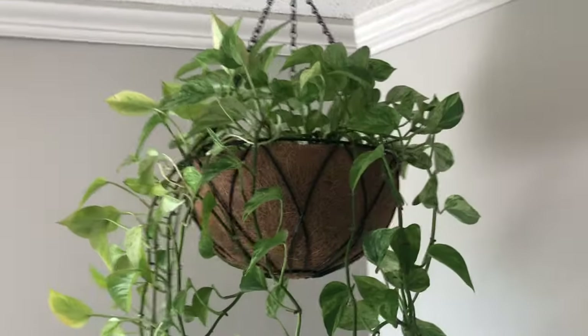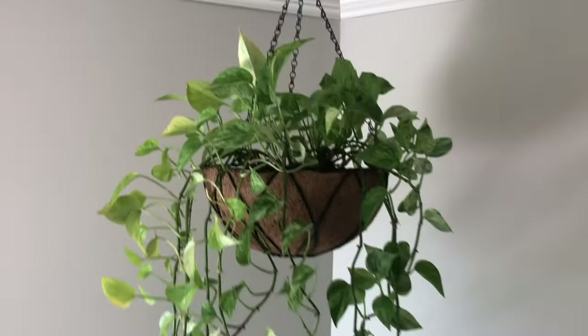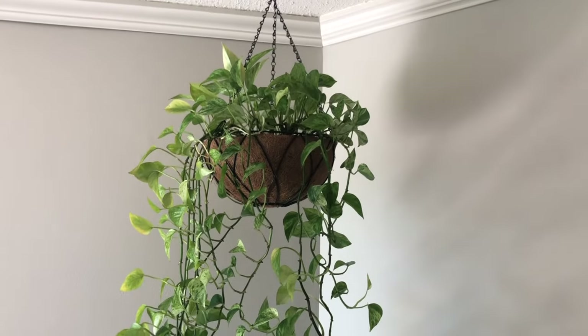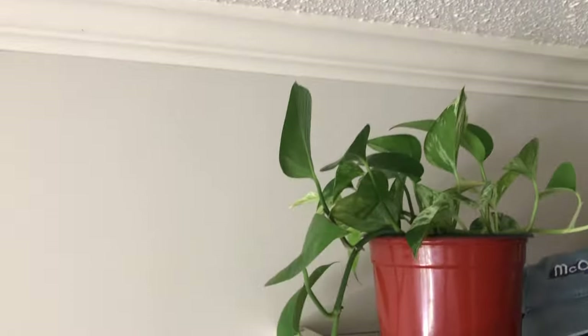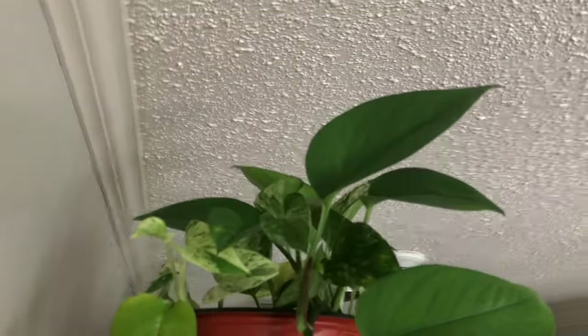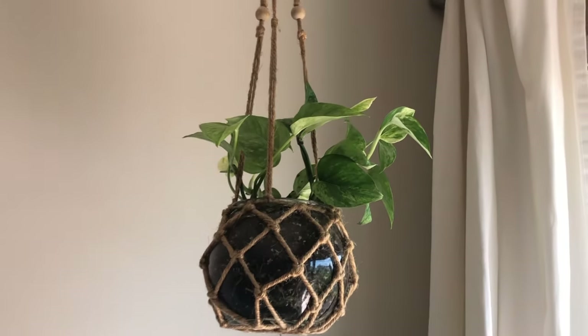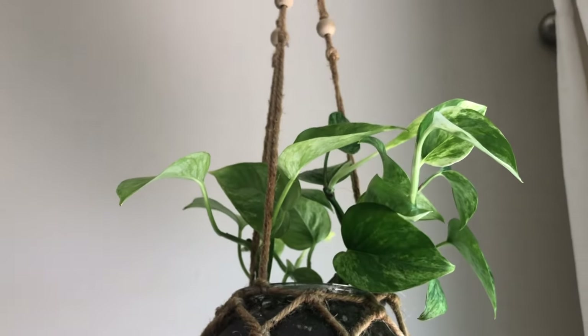This plant I've had for a very long time — it's a pothos. I just repotted it into this hanging basket. This plant actually gave a cutting that I gave to Japan for her birthday, and it's doing really well with some gigantic leaves. It also gave me this one which is just settling into that pot.